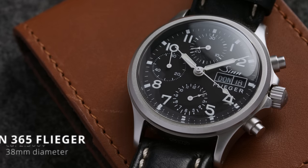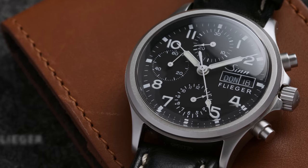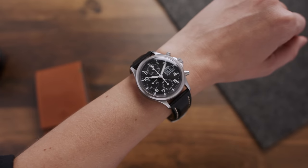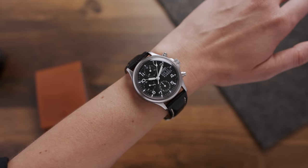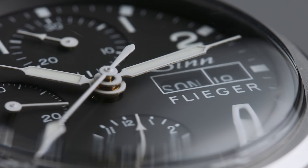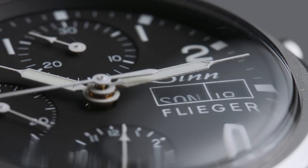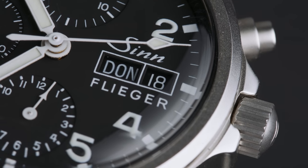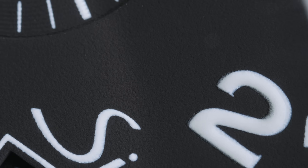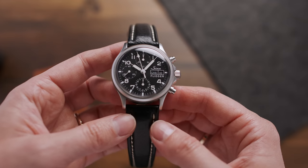We are going to continue with another German watch — this time it's the Sinn 365 Flieger. What's really great about this chronograph is not only that it's robust with a classic design, but also its size. It measures about 38mm in diameter and has a lug-to-lug of only 46mm, which is comparably small for a chronograph. That's great for people with smaller wrists who are looking for a proper chronograph packed with complications like a day and date complication. You can also choose between different dial colors, finishes, bracelets or straps, and acrylic or sapphire crystals. It starts at about $2,300 with a leather strap.